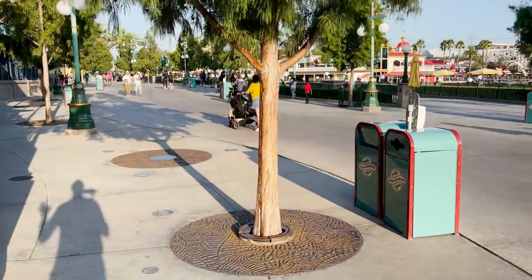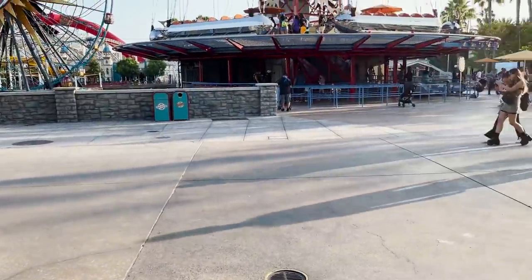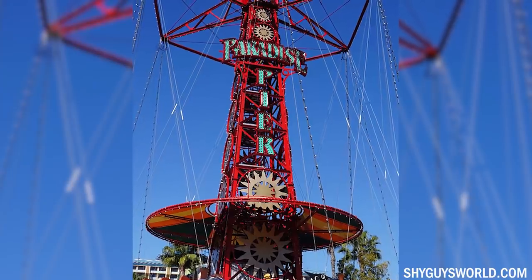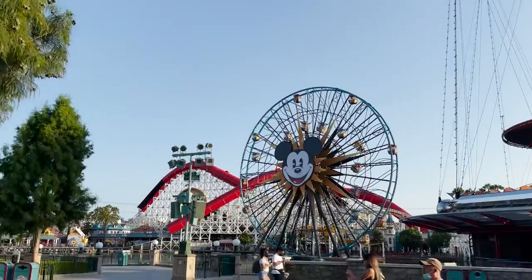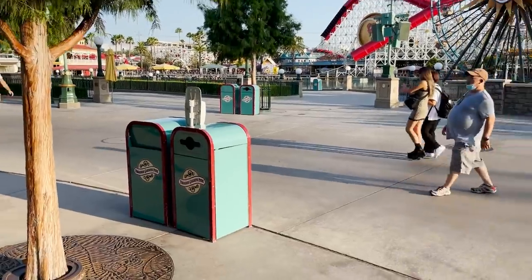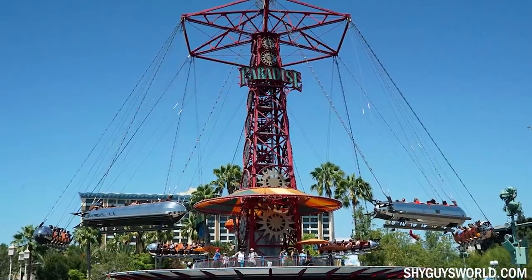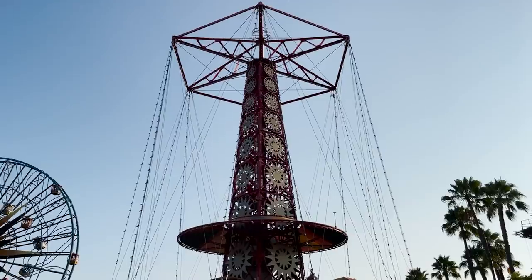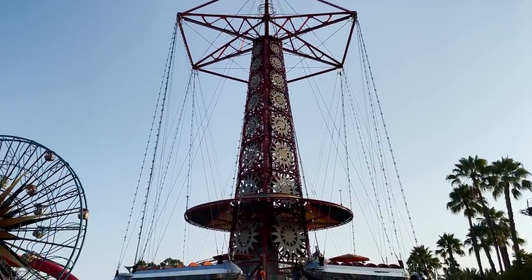This land here before they did the whole Pixar re-theming was called Paradise Pier. And on the Golden Zephyr right here they had a sign that said Paradise Pier. After they did the re-theming of Pixar Pier they changed this to Paradise Gardens. They came over here, removed 'pier' off the sign and just left 'paradise' there for a while. Eventually they removed 'paradise.' That's the only changes on this ride since opening day.